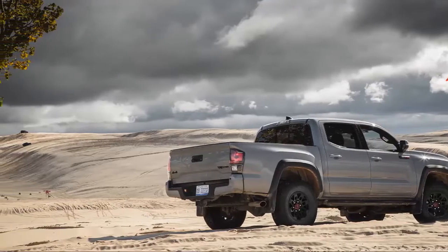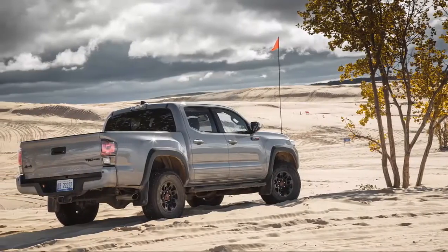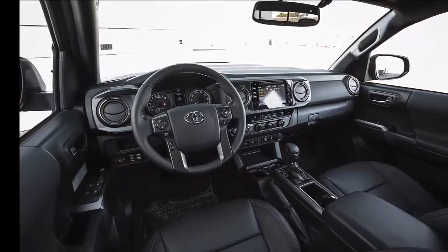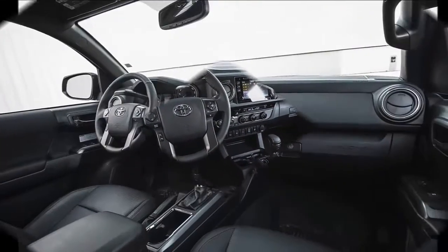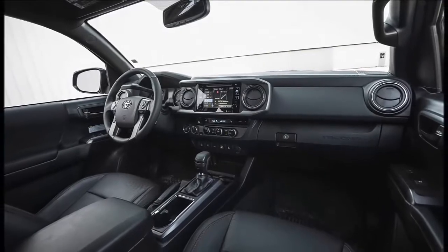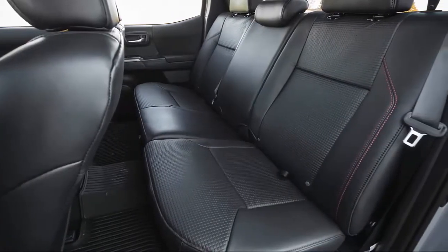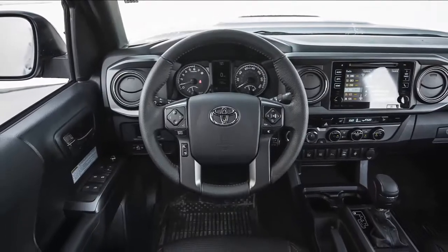What's new for 2018? The 2018 Tacoma is mostly the same as last year's model, except for one major update. The mid-size pickup now has a host of standard active safety features with the addition of Toyota Safety Sense P.